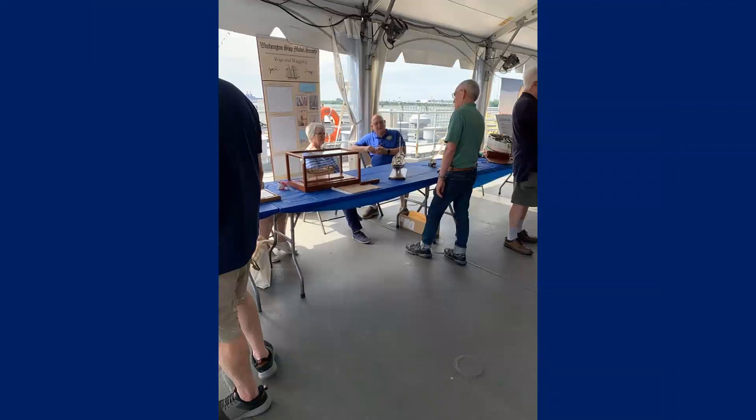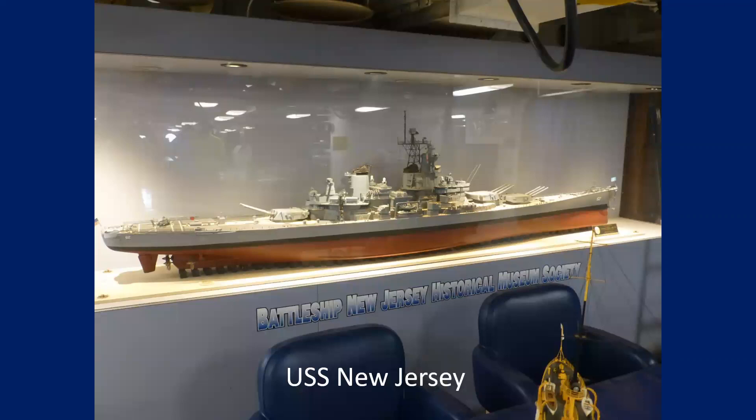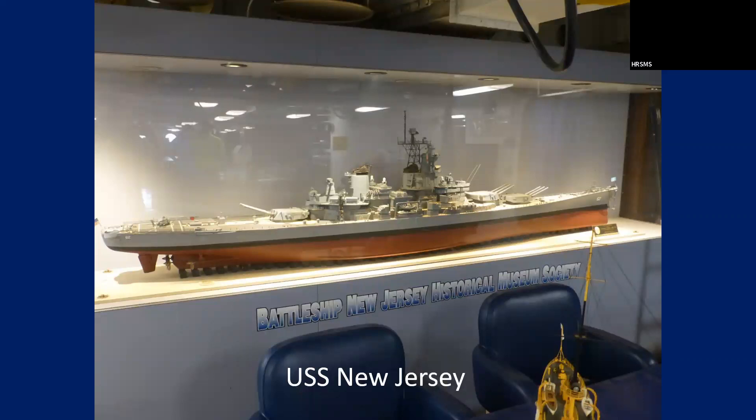Again, the Washington Ship Model Society. And this is in the award room — the big model of the Battleship New Jersey. I don't know what scale that is, but it's a pretty big model.